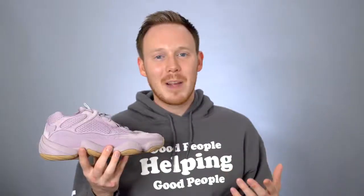If you're trying to grab a pair of the Yeezy 500 Soft Visions, they dropped today, November 2nd, for $200. I would definitely recommend grabbing your pair from MrPorter.com, which is where I grabbed my pair, and I've also linked it in the description below.